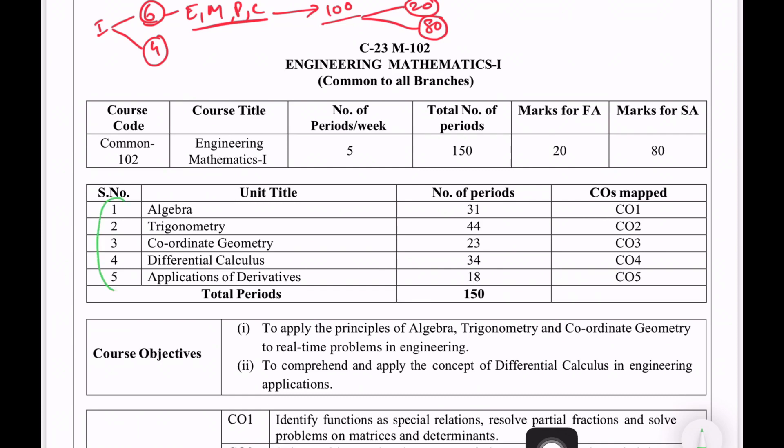First, there are 5 topics. First is algebra, then trigonometry, coordinate geometry, differential calculus, and application of derivatives.